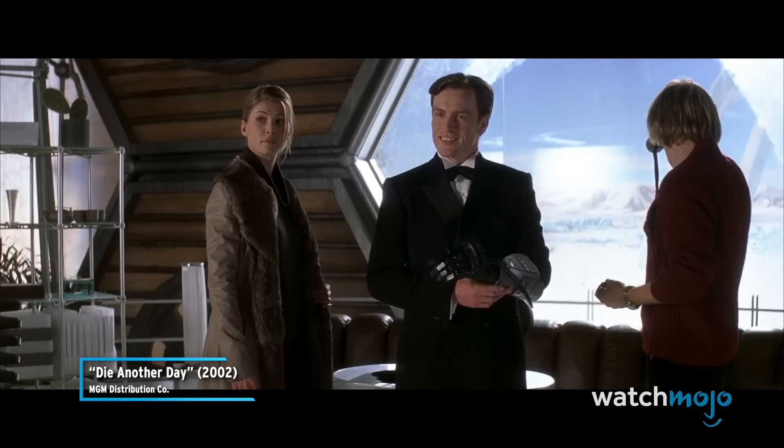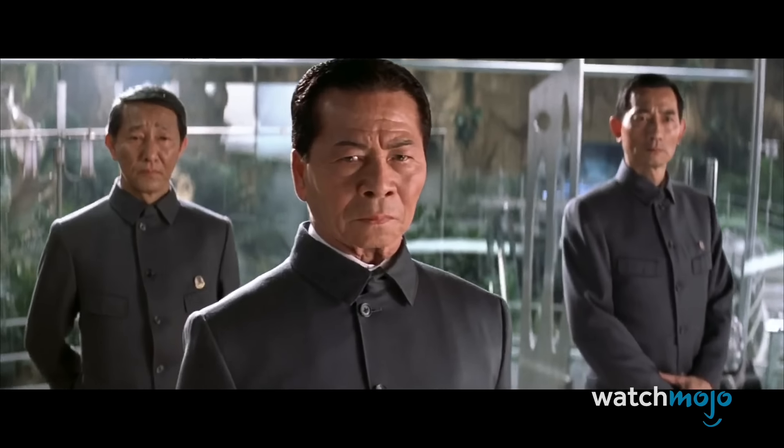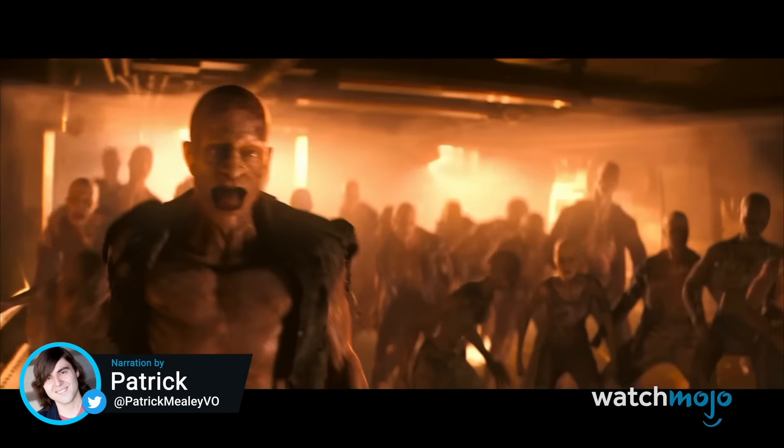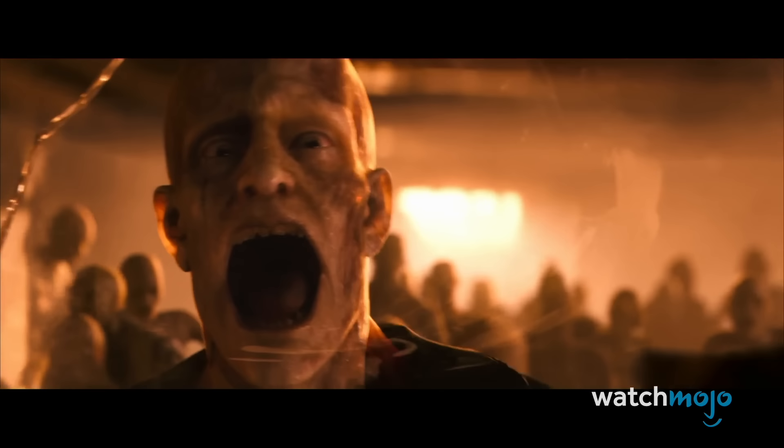Welcome to WatchMojo, and today we're counting down our picks for the most notable movie scenes that could have been awesome, had it not been for the horrible CGI.